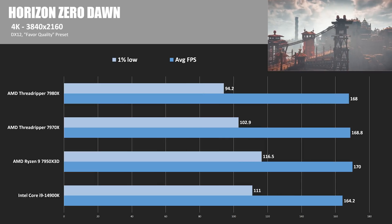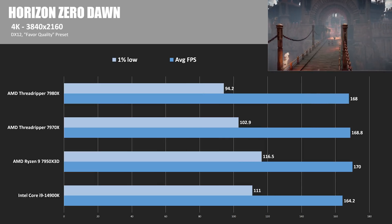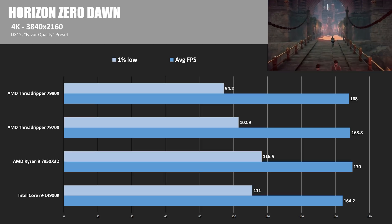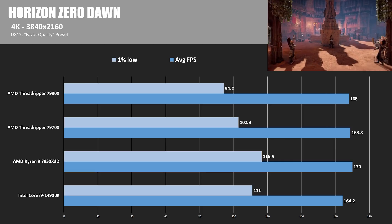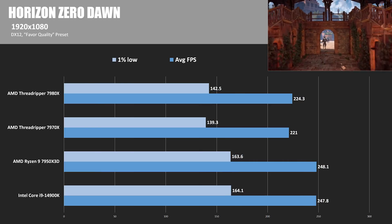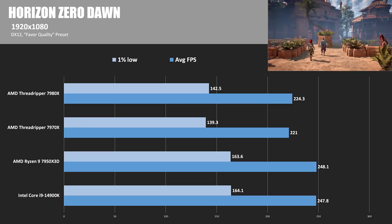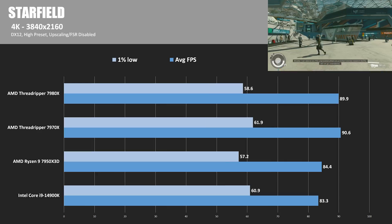Horizon Zero Dawn is next, using the Favor Quality preset. At 4K it's all about the AMD CPUs, with a nod to the 7950X3D, but similar performance all around — although once again a bit short on the 1% lows for the 7980X. In the 1080p results, Intel's 14900K edged out the 7950X3D by less than half a frame, and the Threadrippers fell behind by about 10%.